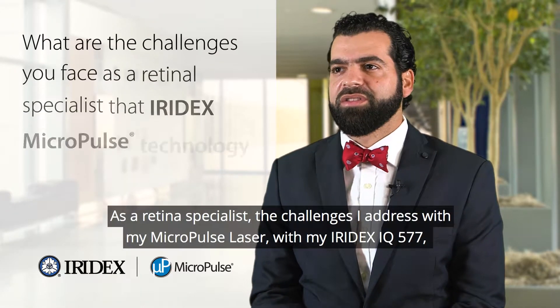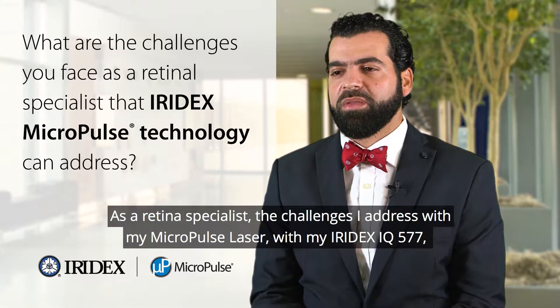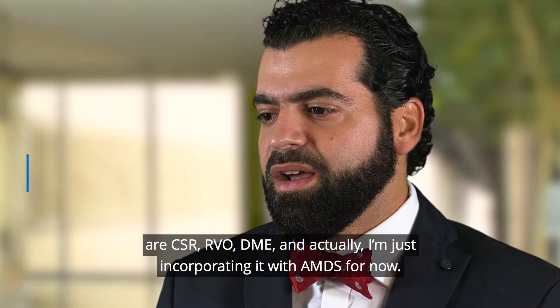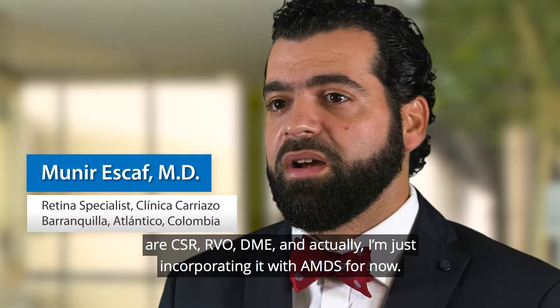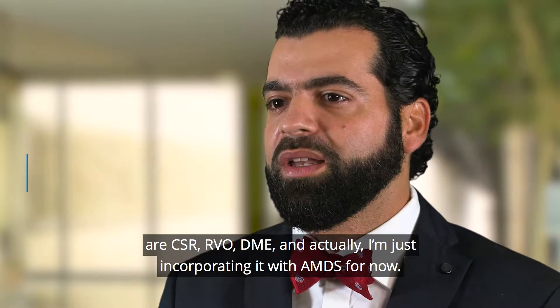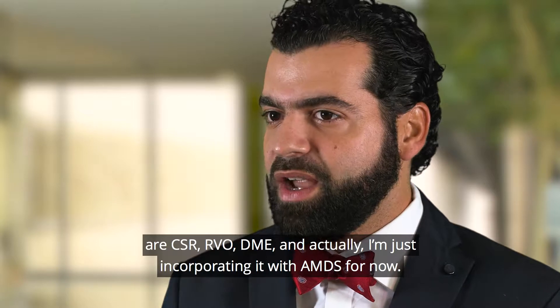As a retina specialist, the challenges I address with my Micropulse laser, with my Iridex IQ577, are CSR, RVO, DME, and actually I'm just incorporating it in what AMD has for now.